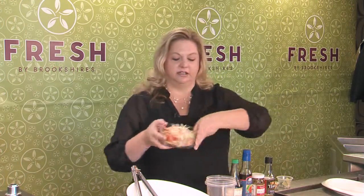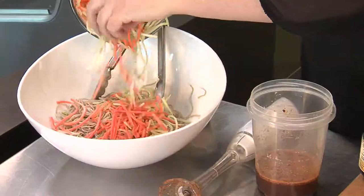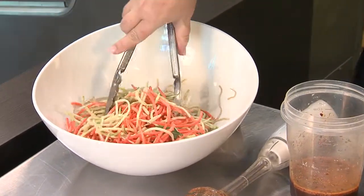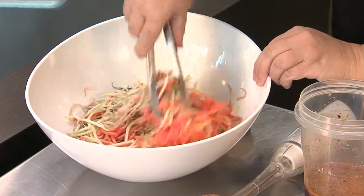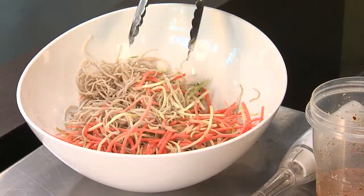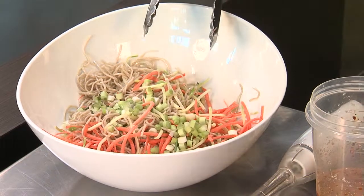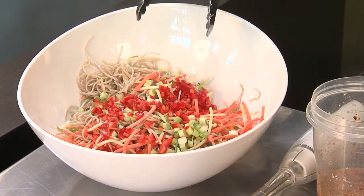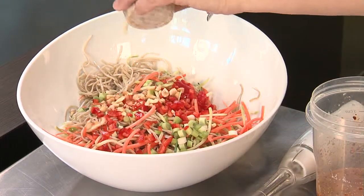For our noodle salad, I've got some cabbage and carrots, and I'm using buckwheat noodles — these are soba noodles. You can find them in the Asian aisle, or sometimes in the pasta aisle. I'm just going to get that tossed together. I've also got some green onions, some diced bell pepper, and some chopped peanuts.